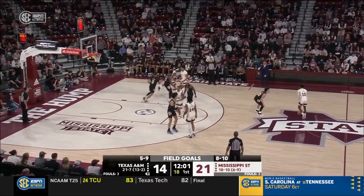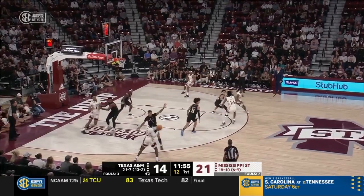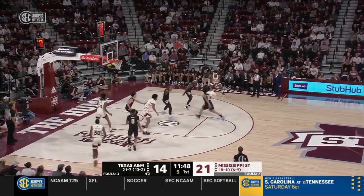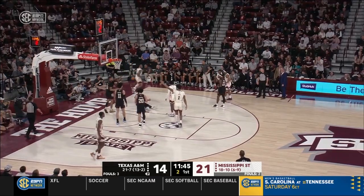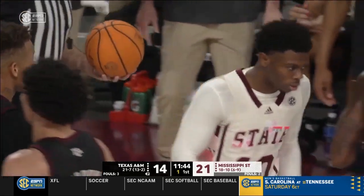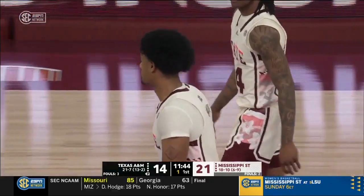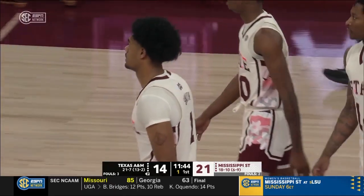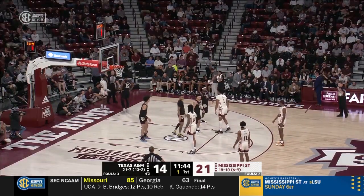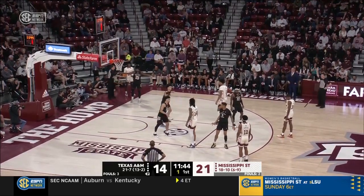State breaks the press. Shot clock at five. Davis on the drive, throws a lob trying to get it to Stevenson — touched last by A&M, but Mississippi State will have the basketball with one second to shoot. Bulldogs up seven coming out of this timeout. Developing is his interior passing — you have to be able to see the skip pass, the cutter from the high post, and the shooters on the perimeter. One on the shot clock for Mississippi State coming out of the timeout.